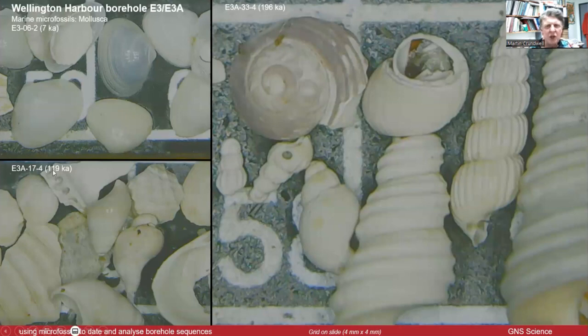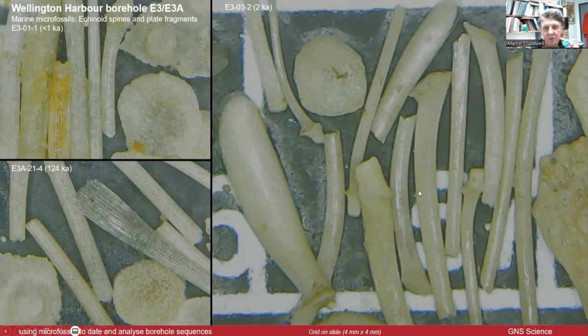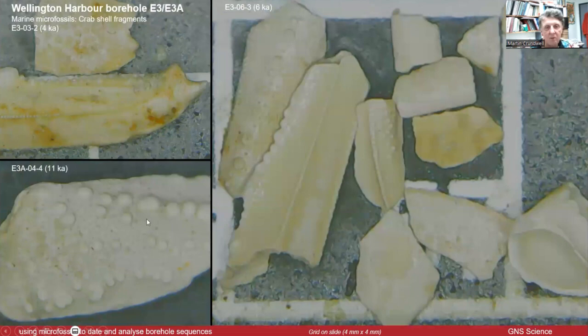I'm showing some ages here — I'll show you how I get those ages — just to show that these marine intervals occur at different depths. Here's some echinoid spines and plate fragments, like sea urchins — very common, clearly marine. And these are fragments of crabs, crab claws and such, which tend to be quite common in parts.